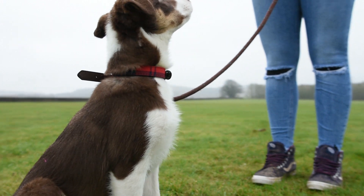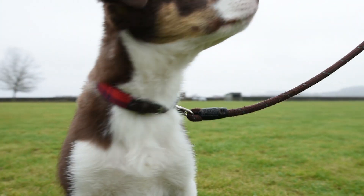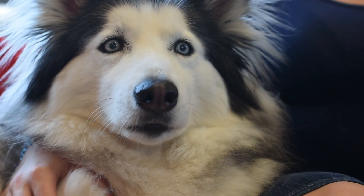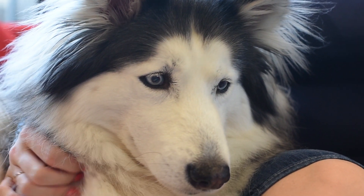Any age, any breed, any weight can unfortunately be affected by this disease. The key thing to say is that it's very rare. It's important that people are aware of this disease and know about it, but we don't want people to panic, because the number of dogs confirmed with the disease is still very low. Currently there's no cure.